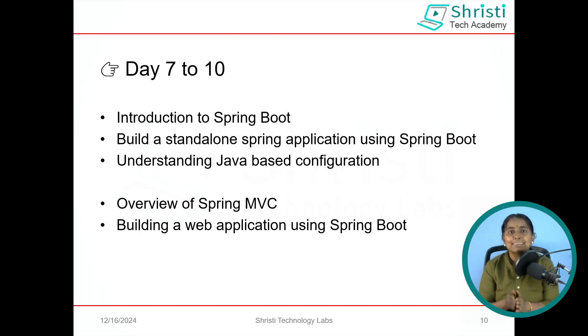From Day 7 to Day 10, we are diving into Spring Boot. We will understand the difference between Spring Framework and Spring Boot, learn to develop a standalone application using Spring Boot, understand what is Spring MVC, and develop a web application using Spring MVC.